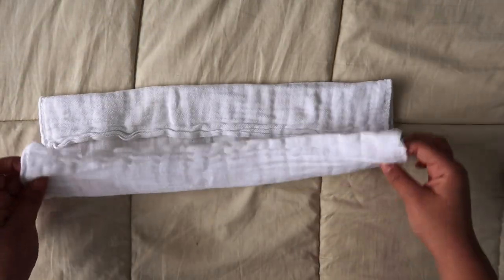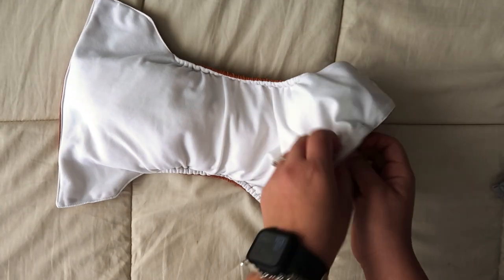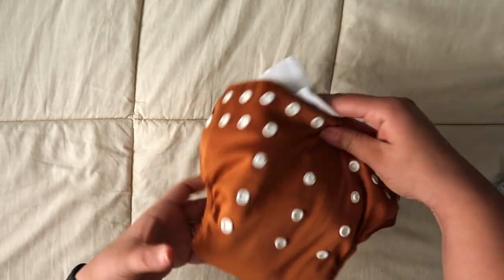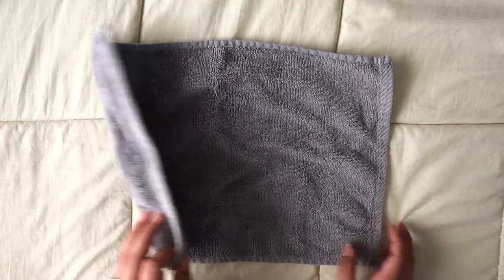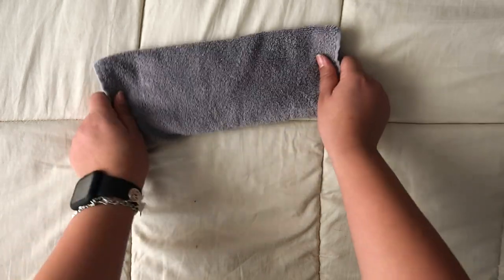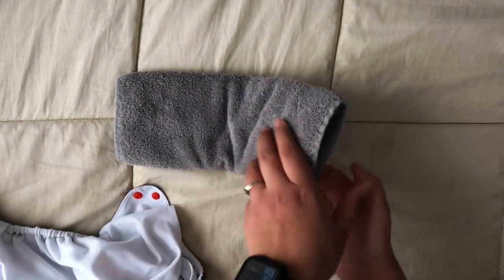If you need to double up, you can take a pre-fold and your insert and layer them together. In the case that you don't have any inserts clean, you can take a regular towel and fold it up to about the width of a normal insert, with the smooth side facing down against baby, and do the same stuffing process. This shows you that you can literally put anything in there if you don't have enough inserts.